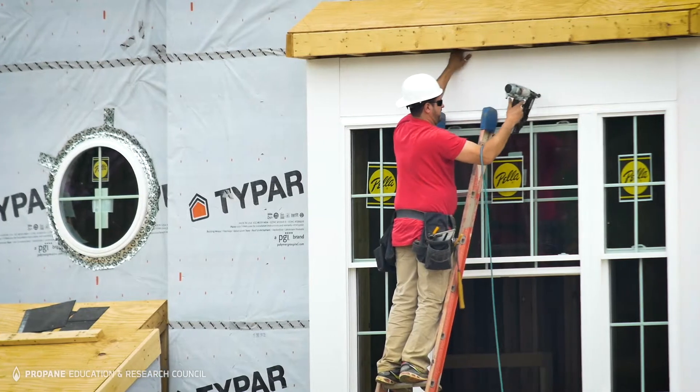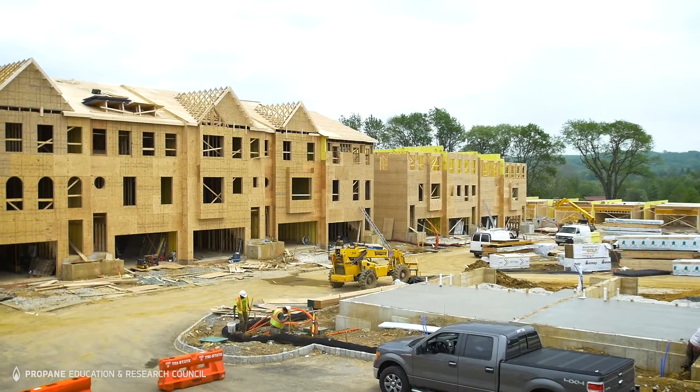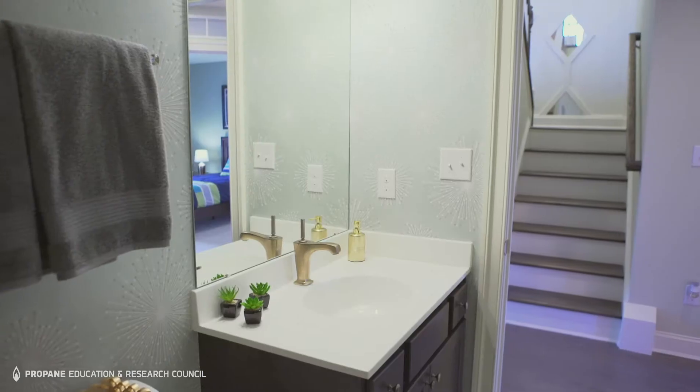We're really excited to be able to build 24 new townhomes in a private cul-de-sac community. We're able to offer new modern features to an area that doesn't necessarily have those in existing resale homes.